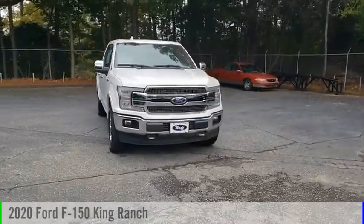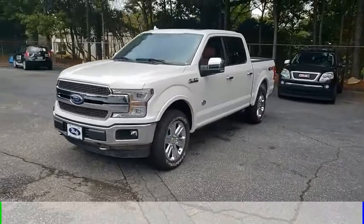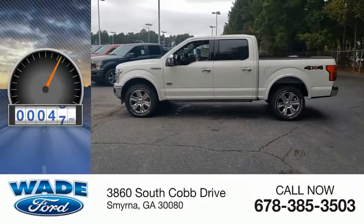We are pleased to show you the 2020 F-150. This vehicle is powered by a 4-wheel drive, 8-cylinder, 5.0-liter engine. This vehicle has less than 100 miles.